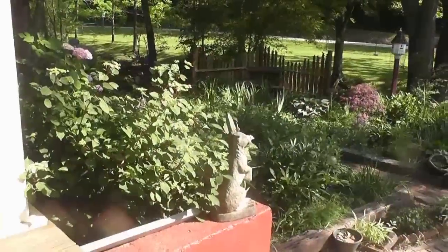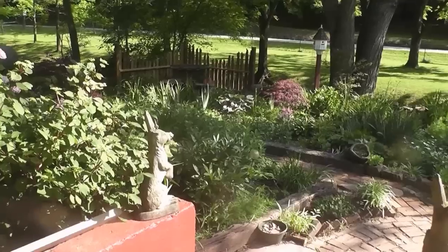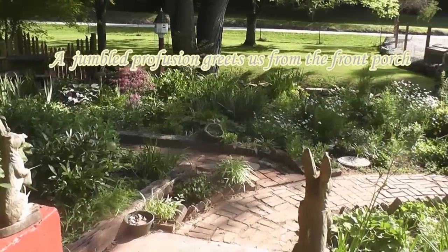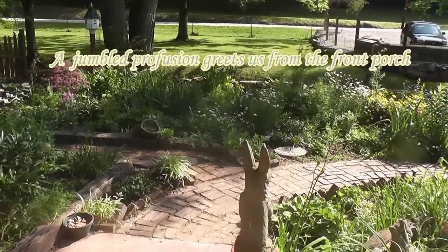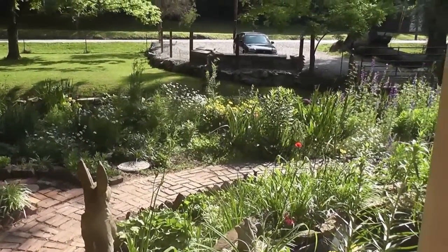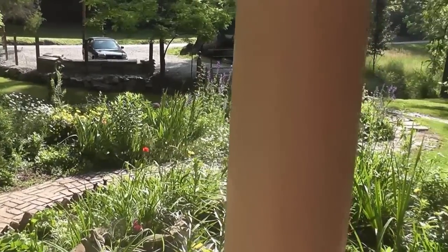This is the view that greets me every morning when I come out with my coffee. Once upon a time this was nothing but a grub-eaten, unhealthy lawn. I started this garden about three years ago and it has really taken over. It's a pretty wild and crazy garden but I really like this kind of garden.